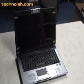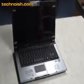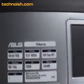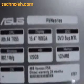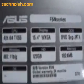Hi, welcome to Technoish Reviews. This model here is the ASUS F5N with an AMD processor, 15 inch, with an NVIDIA 7000M graphic card.